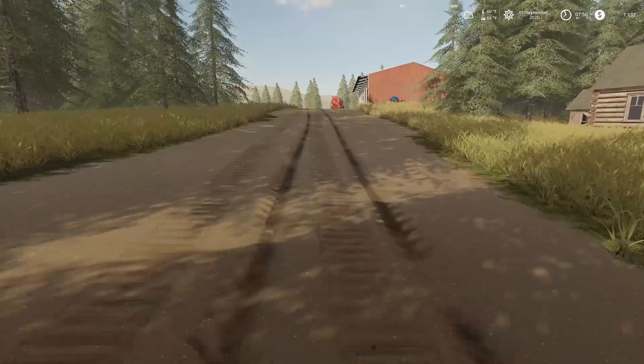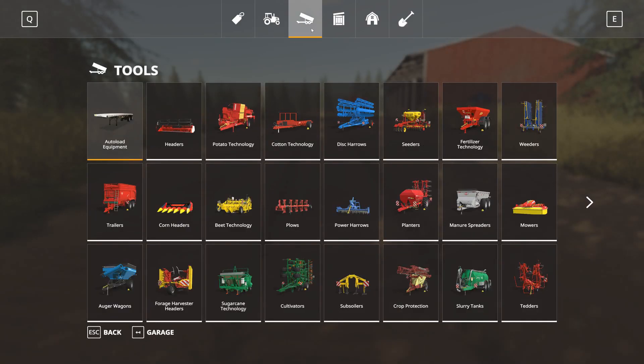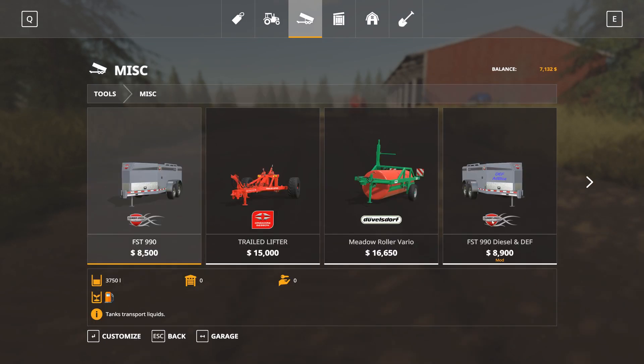So the fuel problem we were having with the wood chipper — let me go into the PDA market here for Wayne's shop. On the far right we bought the FST 990 diesel depth fuel tank and tried it — it wouldn't work. It would refuel the tractors and equipment, so I said okay, maybe because it's a model one, let me try the base game one. So I went back to Wayne and swapped it out — I lost a little because we had fuel in the old tanker.